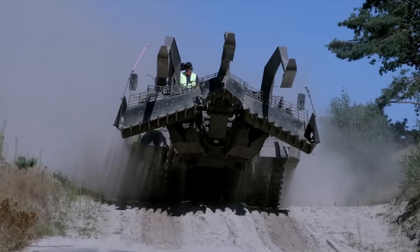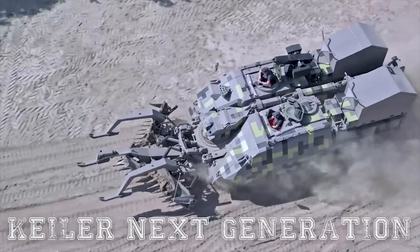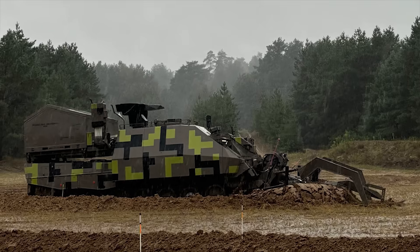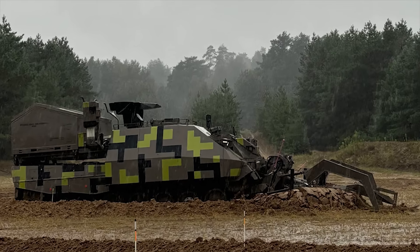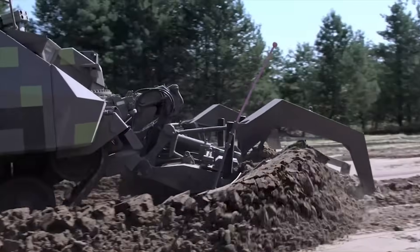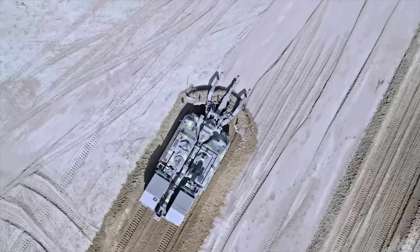Hello everyone! You are watching the channel Incredible Facts. The Keeler Next Generation, or simply NG, represents a leap forward in armored breaching vehicles, designed to operate in the most challenging battlefield conditions with precision, speed, and safety. The new development from Rheinmetall offers a complete solution for defensive breaching operations, which are among the most dangerous and yet the most important military tasks.